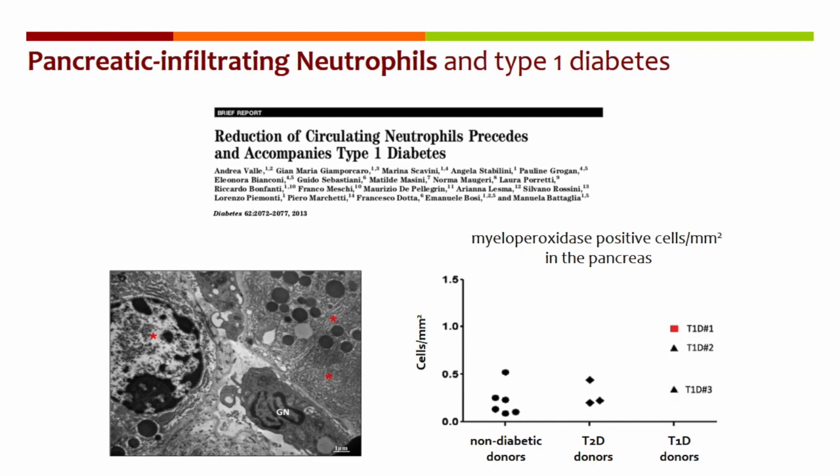In addition, we showed that neutrophils infiltrate the pancreas of three organ donors with type 1 diabetes. And the earlier the clinical manifestation, the higher the number of neutrophils marginalised in the pancreas. These findings were published five years ago, and were confirmed also by independent labs, which really confirm that reduced neutrophil counts is a hallmark of type 1 diabetes.